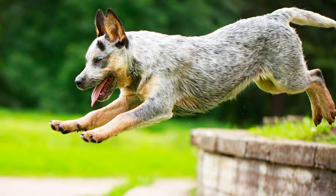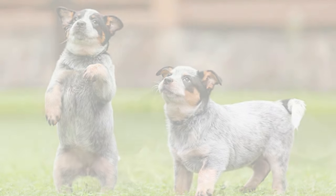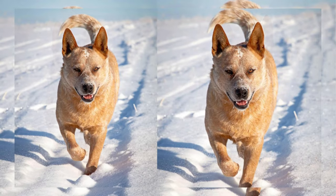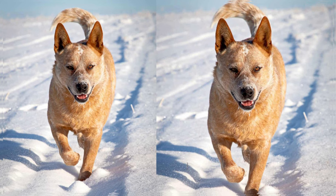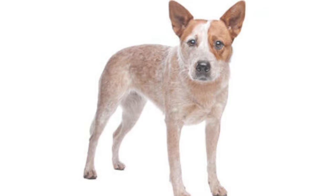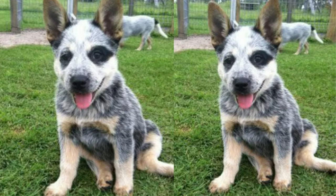These dogs are known for their loyalty, intelligence, and boundless energy, making them a wonderful choice for active families and individuals. When it comes to personality, the Lab Cattle Dog is a true gem. They inherit the Labrador's friendly and affectionate nature, along with the Cattle Dog's intelligence and work ethic.